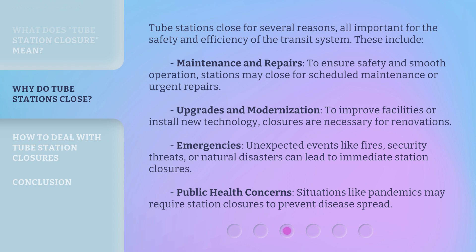Tube stations close for several reasons, all important for the safety and efficiency of the transit system. These include maintenance and repairs: to ensure safety and smooth operation, stations may close for scheduled maintenance or urgent repairs. Upgrades and modernization: to improve facilities or install new technology, closures are necessary for renovations.